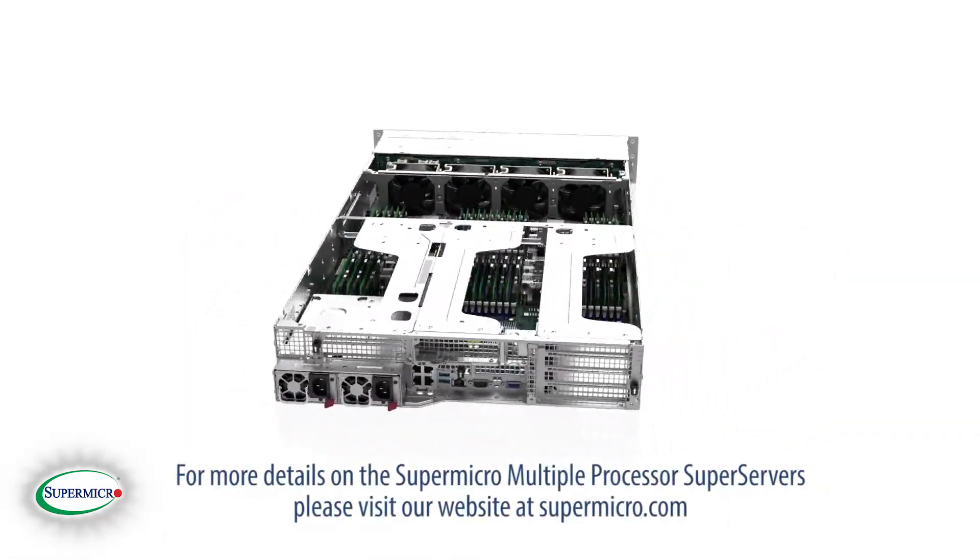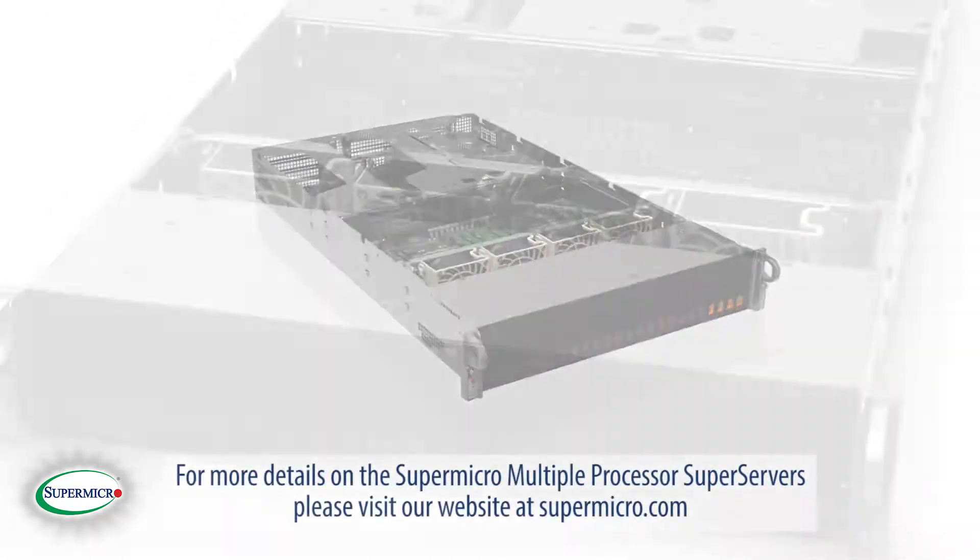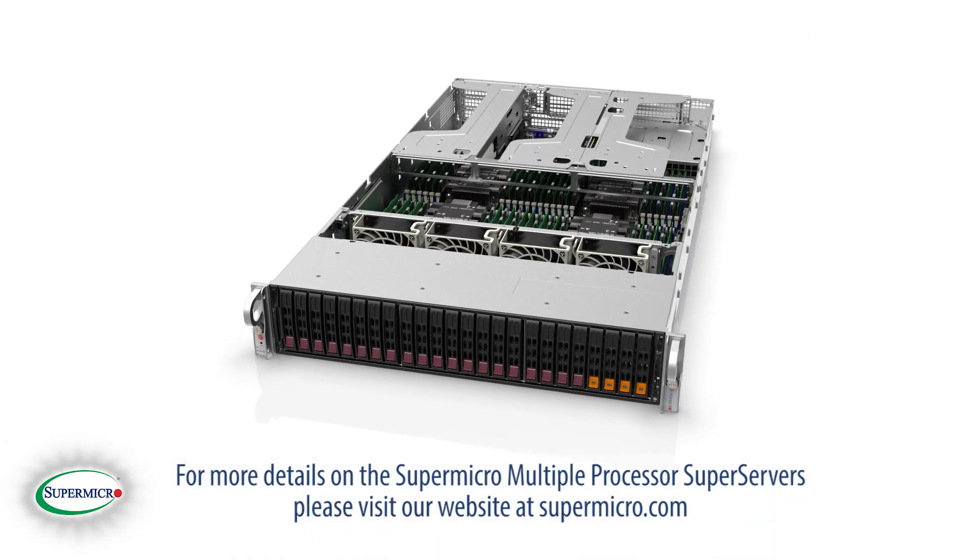For more details on the Supermicro multi-processor super servers, please visit our website at Supermicro.com.